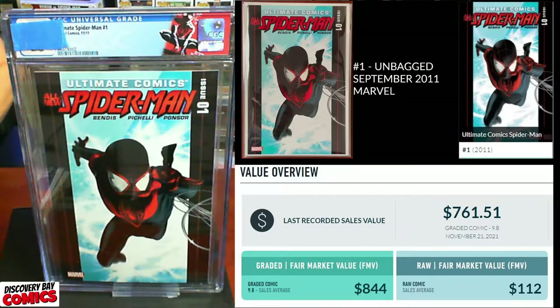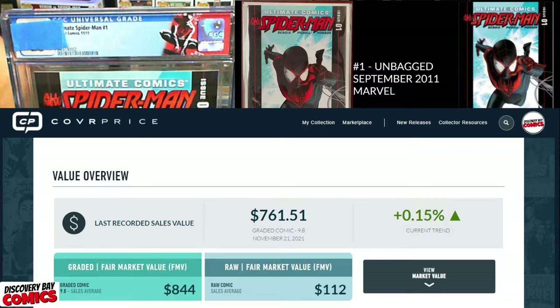Next up, we've got Ultimate Comics Spider-Man issue number one. I did the custom label on this one. A 9.8 in this is going for $761 — there's no way this is a 9.8. This was a personal copy, so anything in the nines I'll be happy with. The FMV on a 9.8 is about $844, and a raw comic is still going for $112.